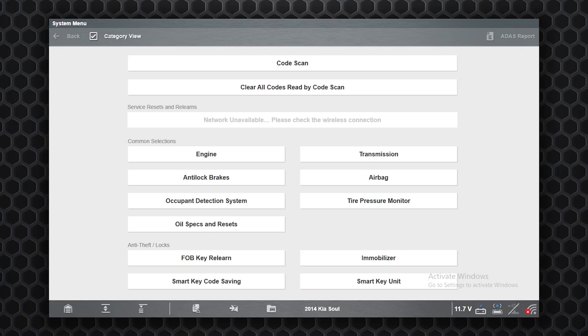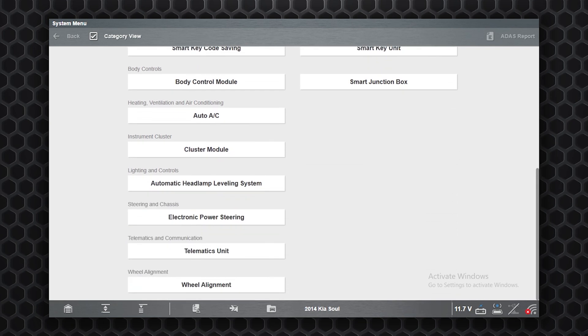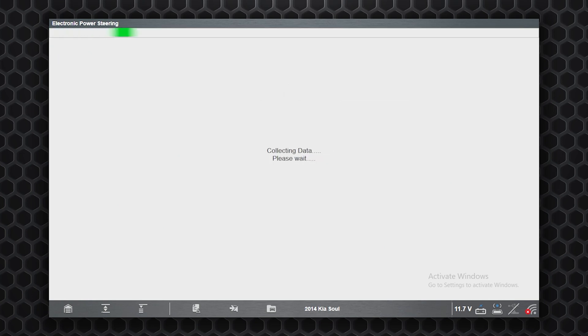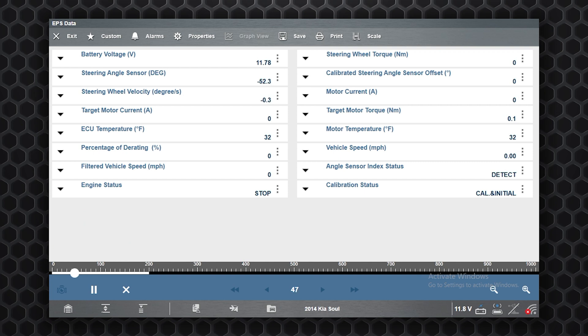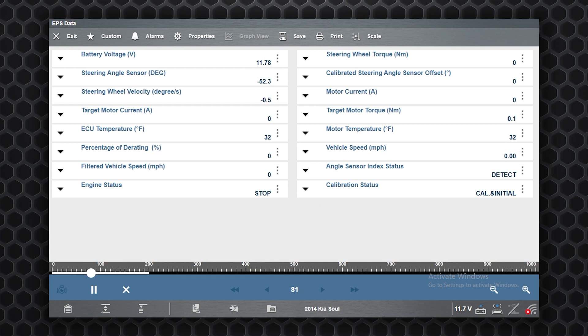We decided to look at some other data — specifically anything to do with the steering angle sensor. We pulled up our scan tool, went into the module for electronic power steering, and into the data. The steering wheel is currently in the straight-ahead position, and we looked at what jumps out at us first.